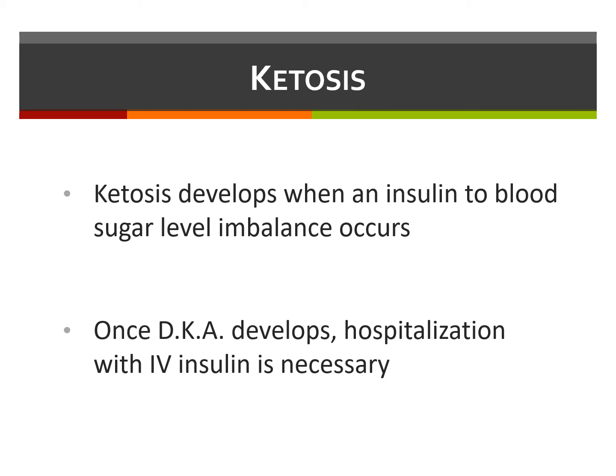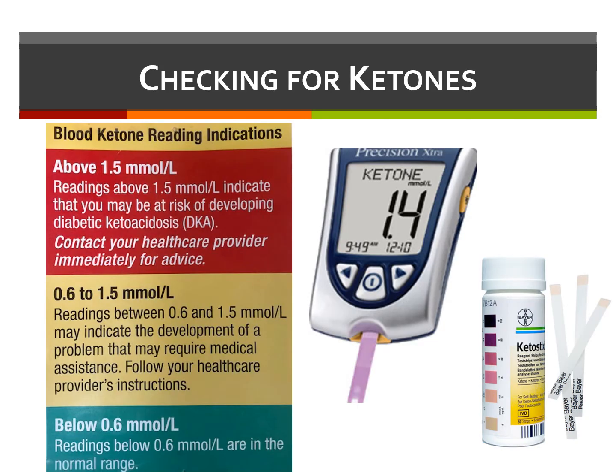Once DKA develops, the only appropriate management is hospitalization with IV insulin. Due to the severity of DKA, it is crucial to monitor for ketones when appropriate. Ketones can easily be tested in the urine or with blood ketone meters at home. Ketones usually cause abdominal pain, nausea, or vomiting, but it's important to know that you may have ketones with no symptoms.